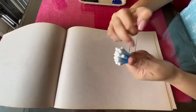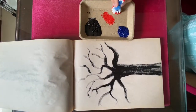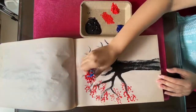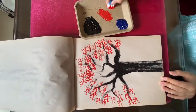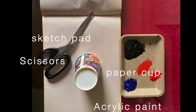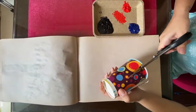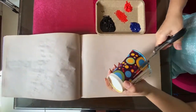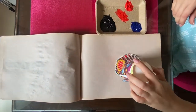Children enjoy the process of creation, the energy and movement of their bodies and the sensations of the materials. Although they may be proud to see a picture later hung on the fridge, they are often equally happy to just leave it behind when they are done. Creative art making can offer unique ways for children to gain a sense of control and mastery of their environment, grow in self-expression, self-awareness and self-esteem.